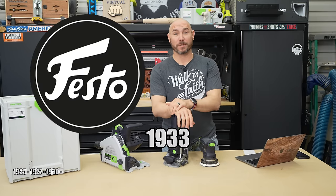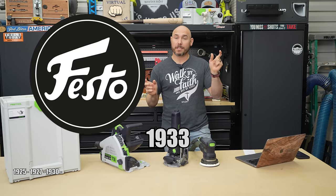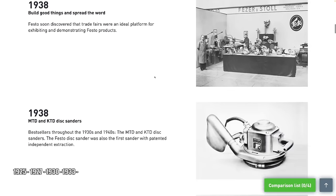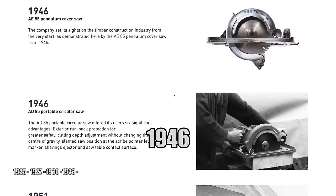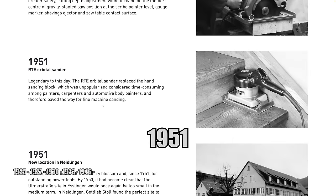In 1933, they made a really cool retro logo and combined their two names to form 'Festool.' In the 1930s and 40s, they had some of the best-selling disc sanders and were the first to patent independent extraction on a sander. In 1946, they came out with the AD85 portable circular saw with exterior runback protection and improved cut depth adjustment. In 1951, Festool introduced the orbital sander, really changing the game for woodworkers and contractors everywhere.